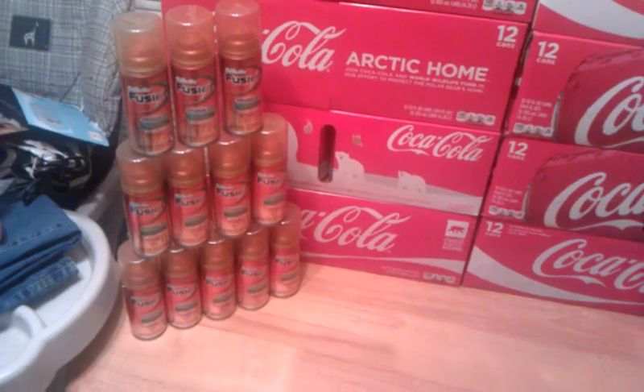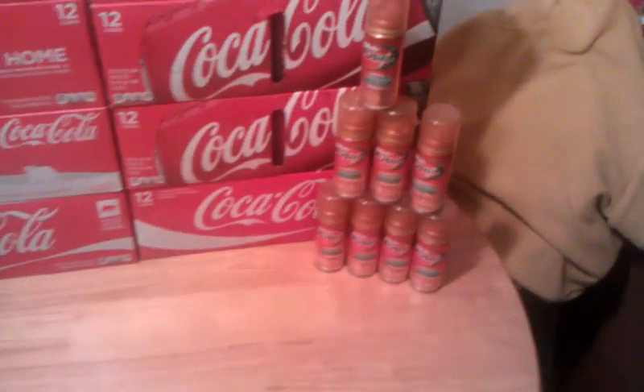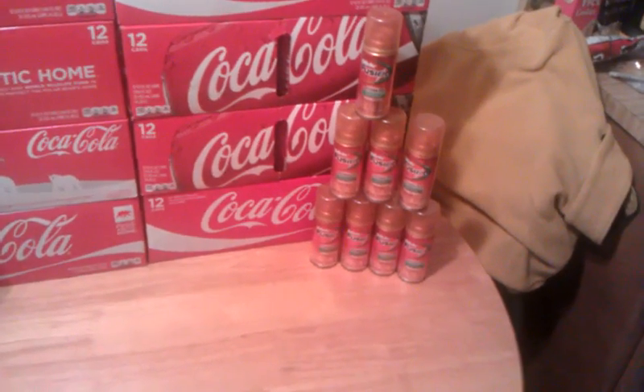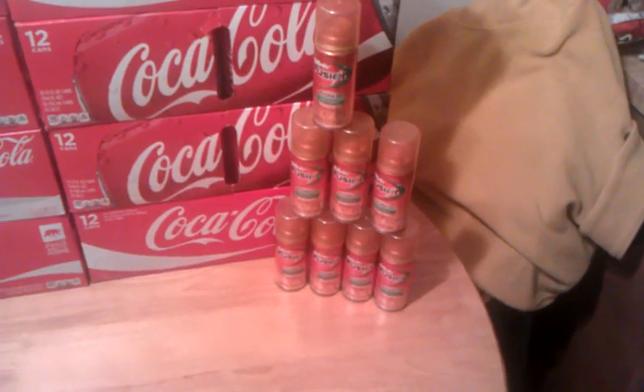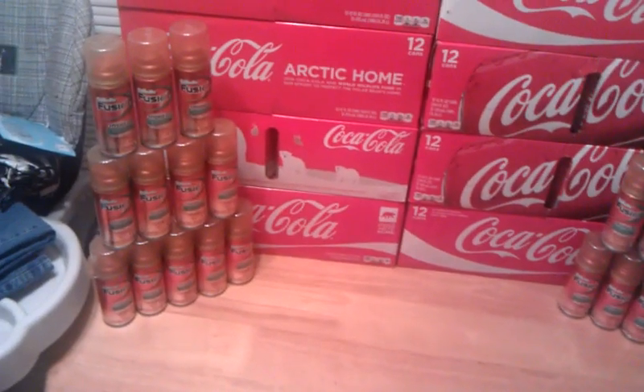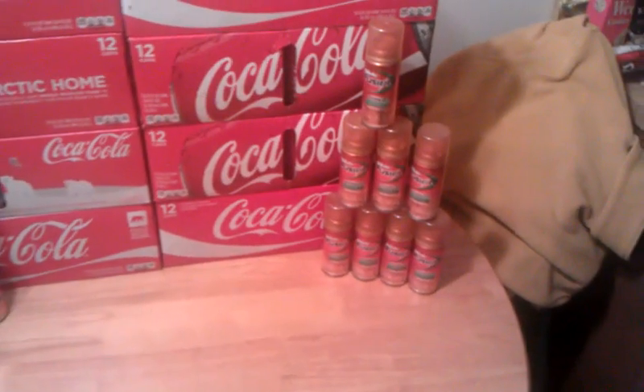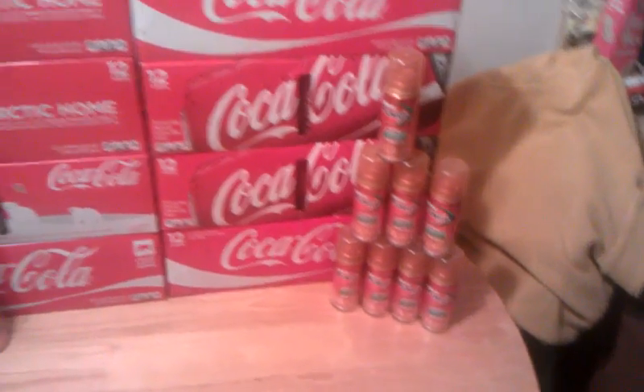We used coupons on the Gillette Shave Gel — we got five orders of that. They had to break it down into orders of four. They retail for $2.37 apiece and we had the two dollar off coupon, so it made it 37 cents apiece. She got her employee discount on that, so it made them free. Couldn't pass up more shave gel for free.